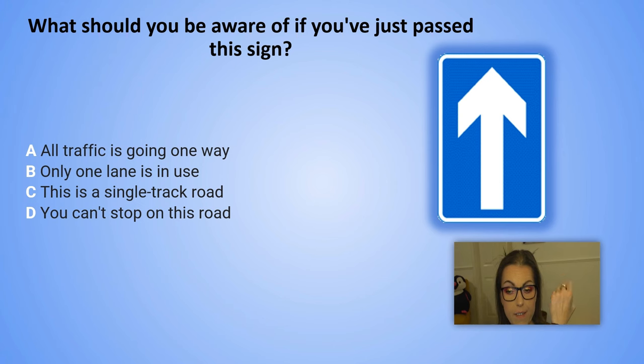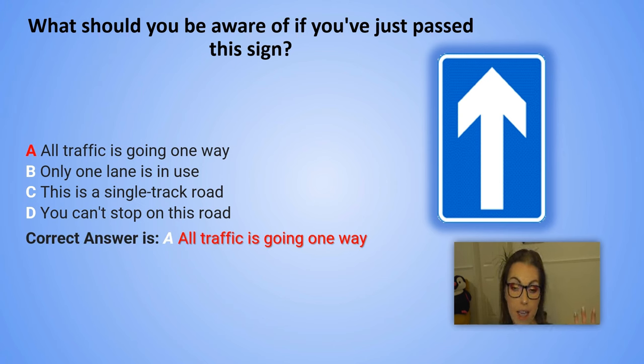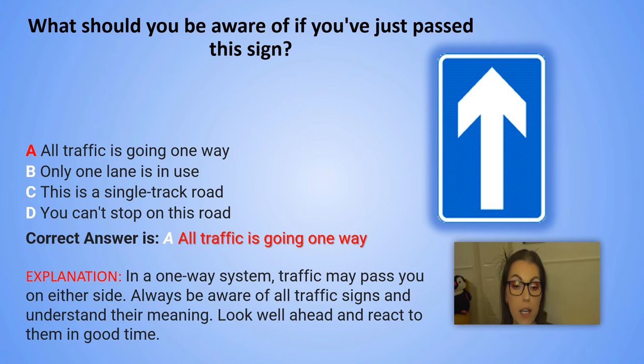And the correct answer is A. All traffic is going one way. Explanation: In a one-way system, traffic may pass you on either side. Always be aware of all traffic signs and understand their meaning. Look well ahead and react to them in good time.